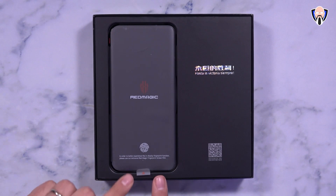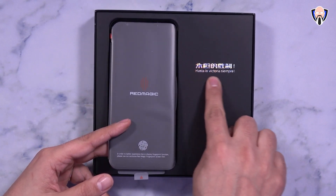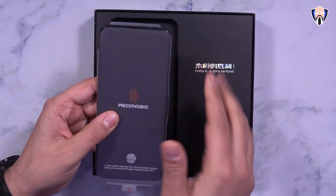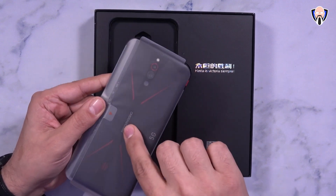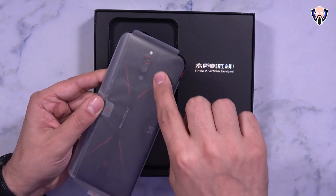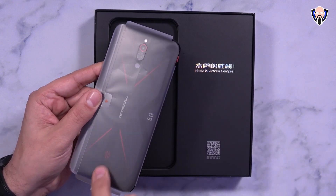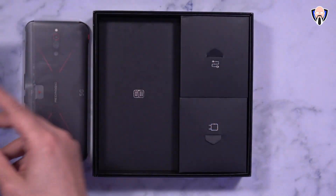Opening up the box, we're greeted right away with the actual device — it is wrapped, and we have some writing here: 'hasta la victoria siempre,' basically keeping moving forward and winning. And here is the Red Magic 5G. We have the Red Magic logo, the 5G logo, and a triple camera setup in the back with dual-tone LED flash. Let's see what else comes in the box.